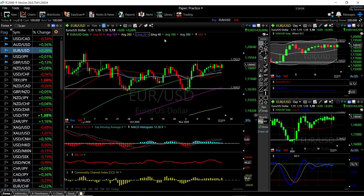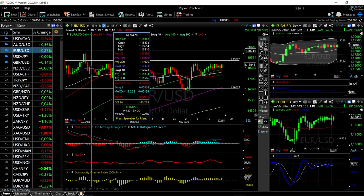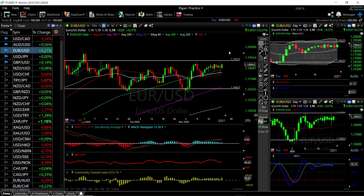EUR/USD — we are basically touching the top of this range. We rallied quite a bit today, up 0.26%. If we get to this level and break it, then we go to these highs at 1.20, and that is major resistance. We can basically draw a line there — this area should be massive resistance.